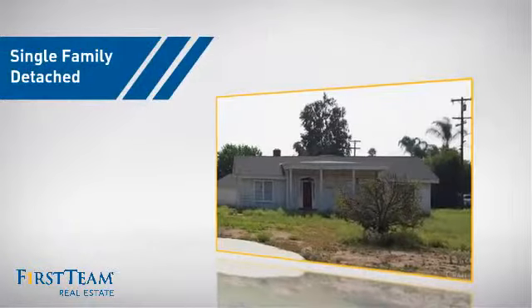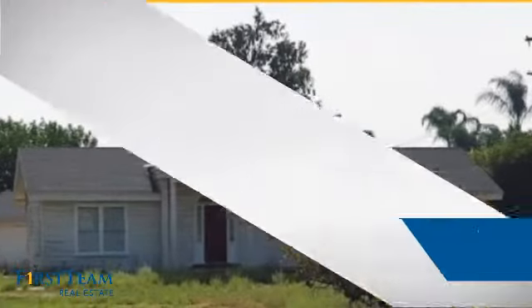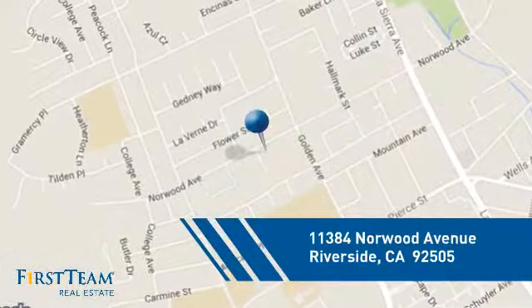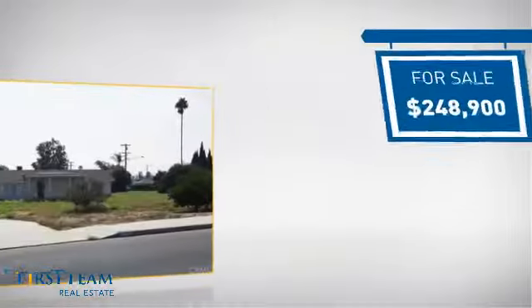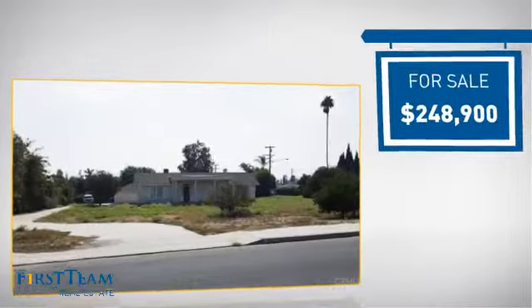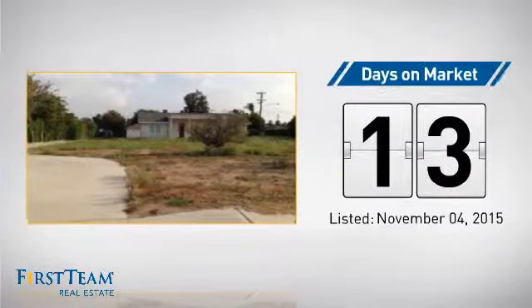This home is a great choice for those looking for comfort, convenience, and the privacy of their own home. It's located in the Riverside area, currently listed at just under $250,000, and it just went on the market this month.